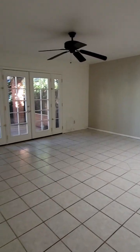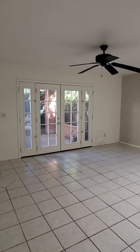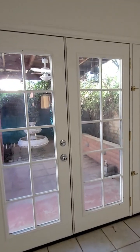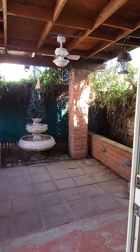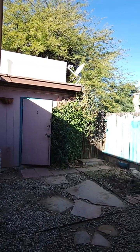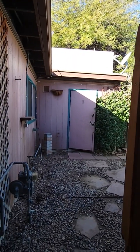And now we're back in the great room. Nice French doors right there. This unit does have a small yard with a covered patio. And that's the storage space right there, which also contains the water heater.